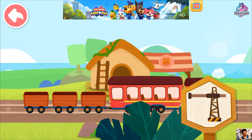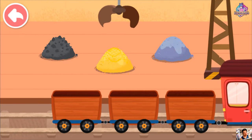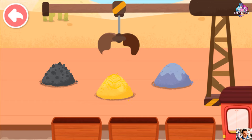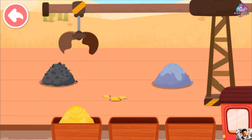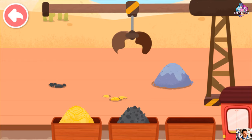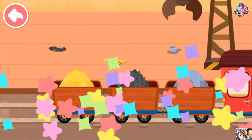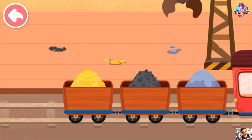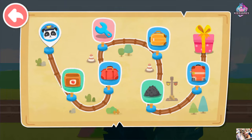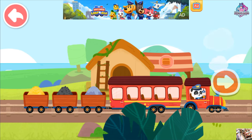We have arrived at the freight station. Let's load the goods onto the train. Good job! Let's continue on our way. Cargo handling mission accomplished. Let's head for the next station.